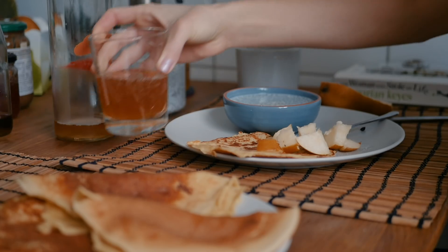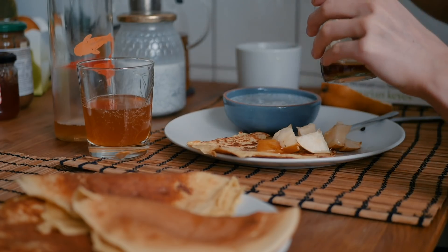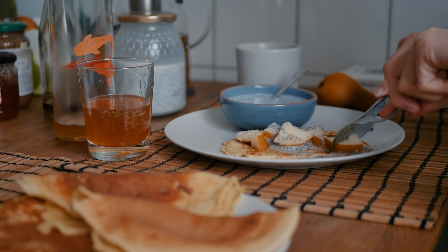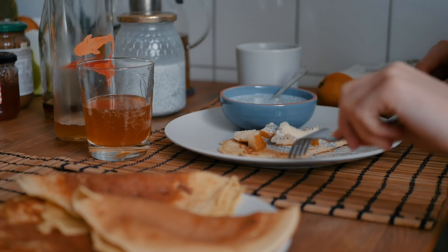On Sunday, we had brunch with David. He made us some vegan chickpea and buckwheat flour pancakes — crepes sort of — and it was delicious. I had this with some pear, maple syrup, and some chia pudding. I also had some tea and kombucha.